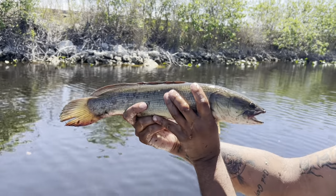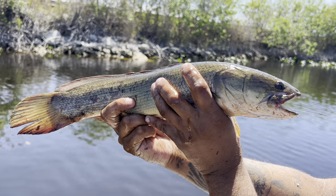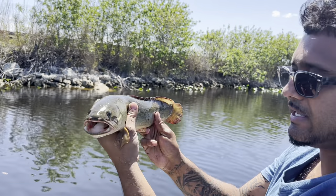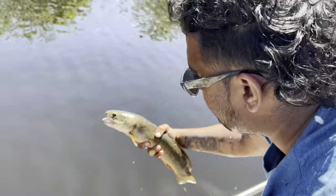Gorgeous specimen right here — this is the bowfin fish, basically a living breathing fossil. This thing can breathe air and it's out here in the Everglades as a native species, so we're going to go ahead and throw him back. This is not what we're out here looking for.